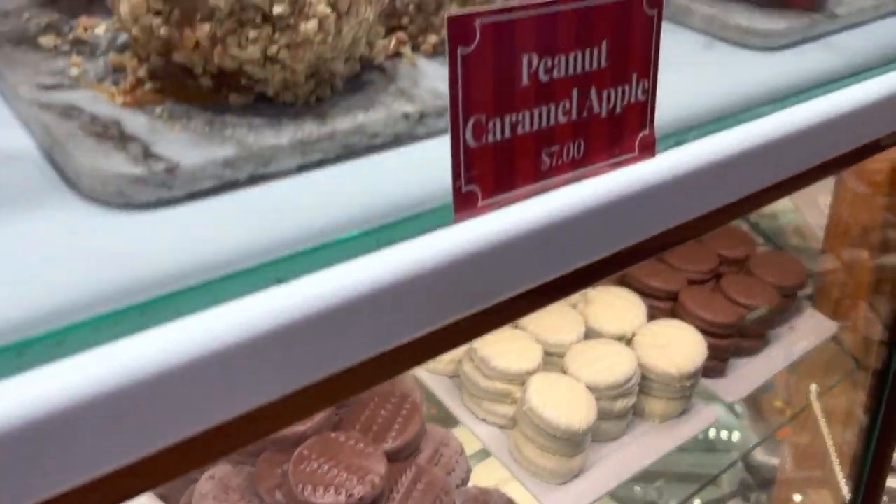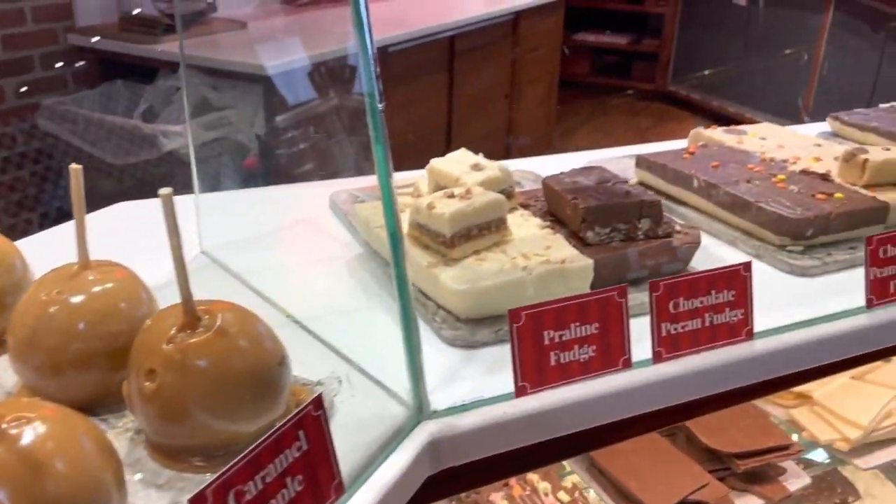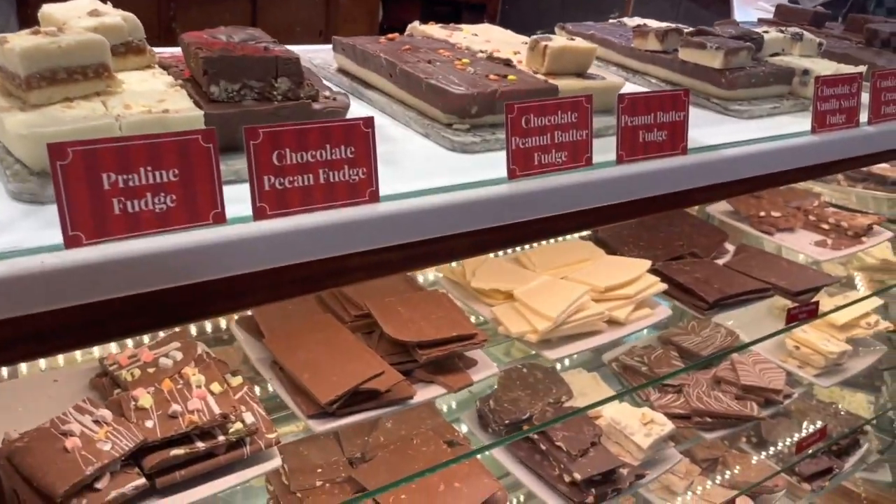They also had other candy made on site such as fudge and candied apples, and then they had national candy brands as well.